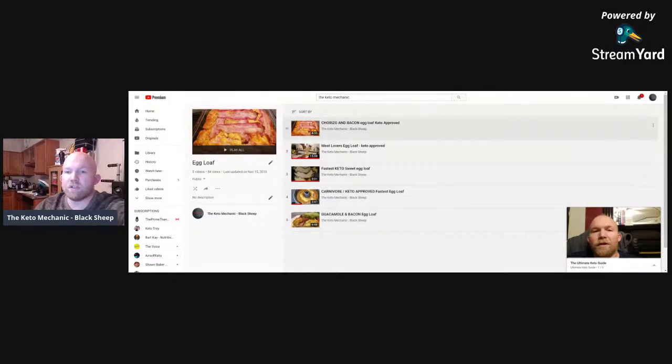There's a playlist you can use around the holidays — a five or six video series on how I use eggs, cheese, cream cheese, bacon, and avocado to make treats. I have a chorizo and bacon egg loaf, a meat lovers egg loaf, and a fastest keto sweet egg loaf if you want a little something sweet. This is a carnivore keto approved egg loaf — literally the fastest egg loaf you'll ever make and it turns out wonderful.